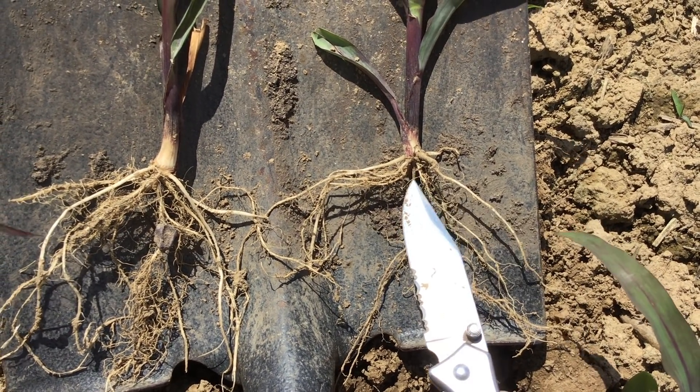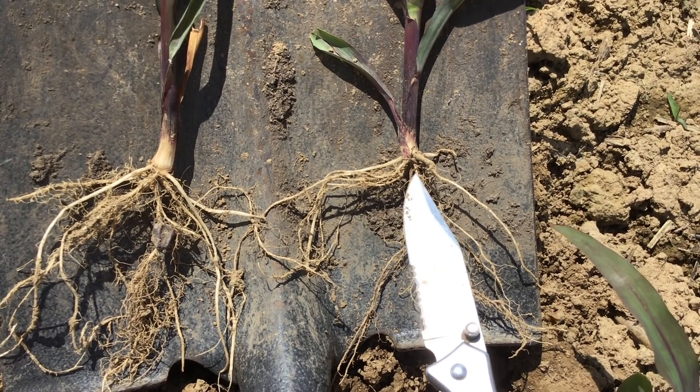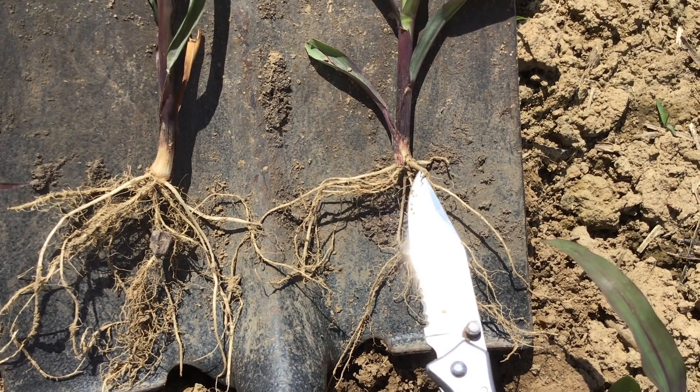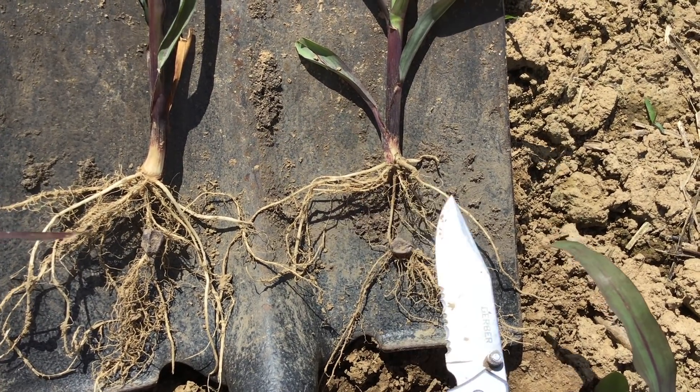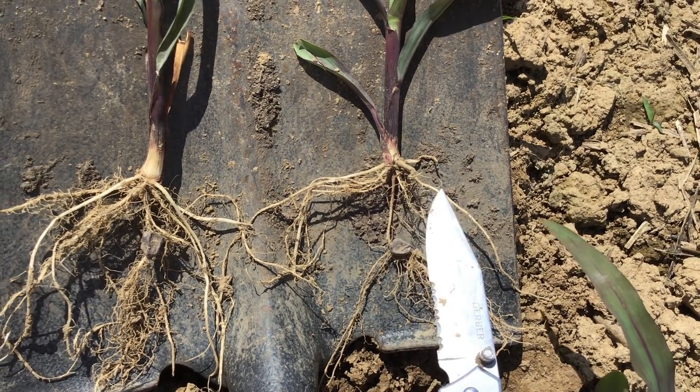This is our mesocotyl, which you want white and healthy — which it is, though it's dried out a little bit since the time I dug. Right here is the nodal root system. This is going to be our primary root system that's going to take over, and this is what's really important to accessing nutrients and early nutrition.